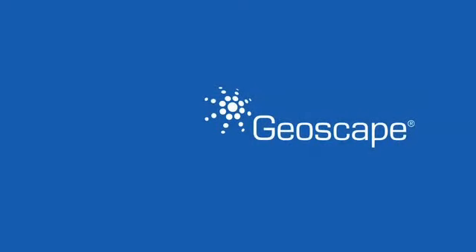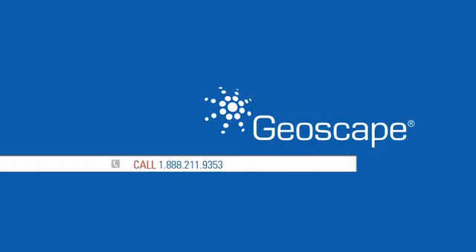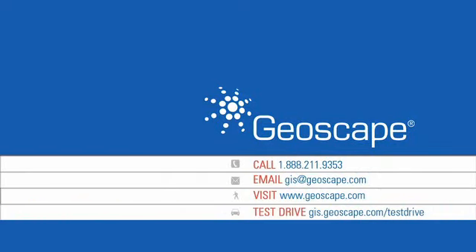For more information, or to take a free test drive of the Geoscape Intelligence System, find us on the web at www.geoscape.com, or talk with one of our professional client advisors by calling 1-888-211-9353. Good luck!